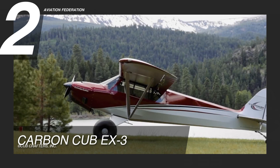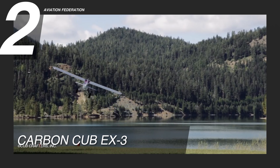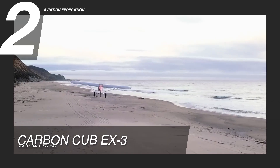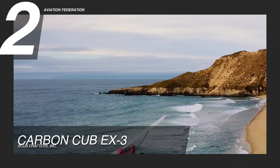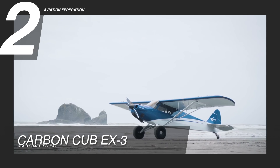The fuselage kit of the Carbon Cub EX-3 comes with a fuselage that has been powder coated and is ready to be put together. The wing kit comes with all of the parts you need to put together the wings, flaps, ailerons and fuel tanks. Carbon Cub pilots enjoy a sea level climb rate of 2,100 feet per minute. The Carbon Cub EX-3 is worth $312,000 US dollars.